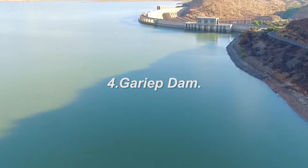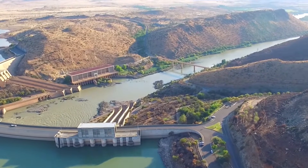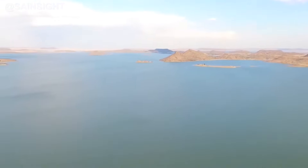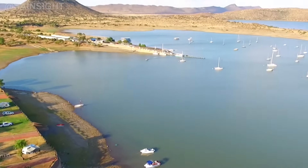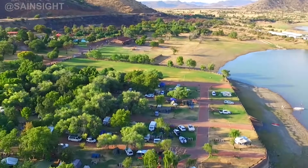Our number four spot goes to the Gariep Dam, also known as the Hendrik Verwoerd Dam. This colossal dam situated on the Orange River, between the Free State and Eastern Cape provinces, is the largest in South Africa, with a staggering capacity of over 5.3 billion cubic meters. The Gariep Dam provides water for irrigation, hydroelectric power generation, and recreational activities like fishing and boating.